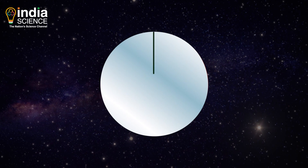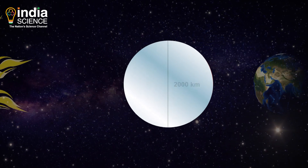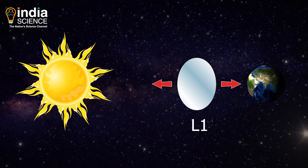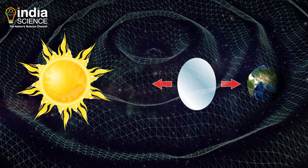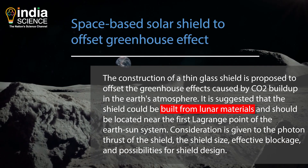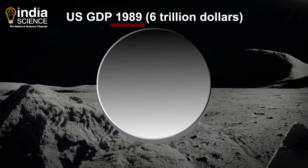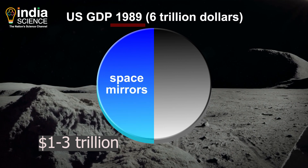He proposed placing a 2,000 km wide thin glass shield at Lagrange point L1 between the Sun and the Earth. L1 is a region where gravitational forces between Earth and Sun cancel each other, allowing objects like spacecraft to stay in place. Early said the materials needed to build the glass shield could be picked up from the Moon. His estimate of the project was between $1 and $3 trillion, at a time when the US GDP was around $6 trillion.